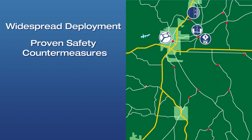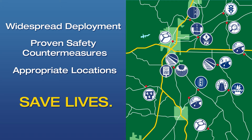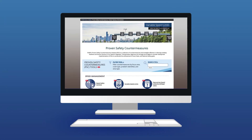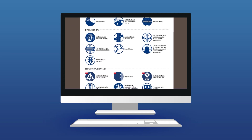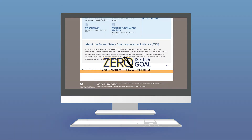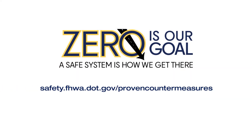Widespread deployment of proven safety countermeasures in appropriate locations can reduce fatal and serious injury crashes on our roadways and enhance safety for all road users. Now you can consider these and other proven effective countermeasures for your community and budget with confidence. Try the Proven Safety Countermeasures website today for safer roadways tomorrow.